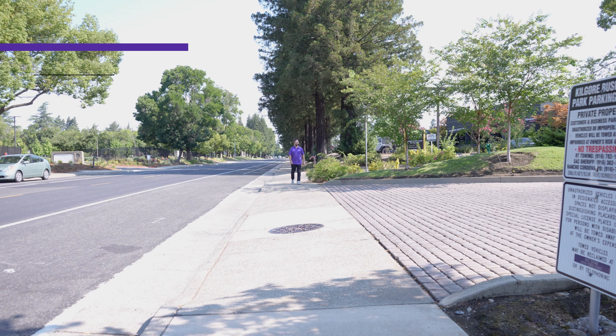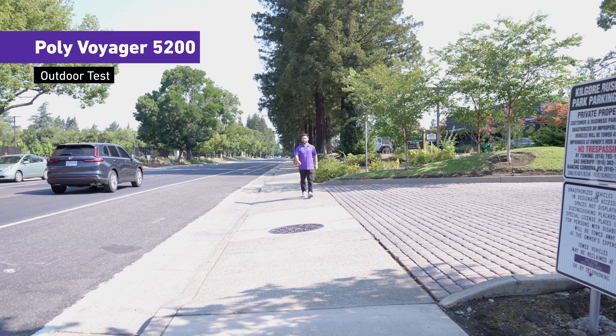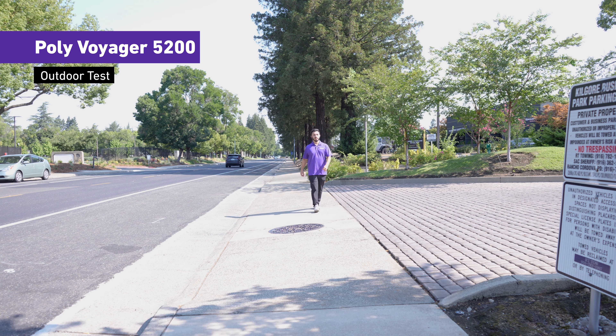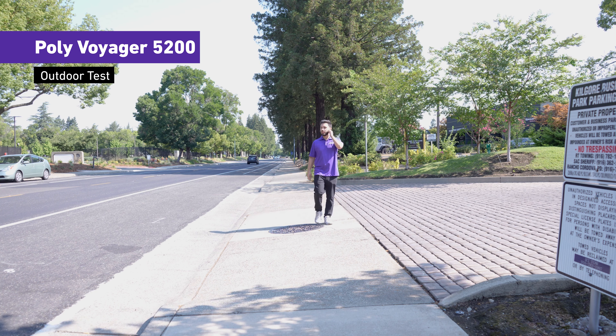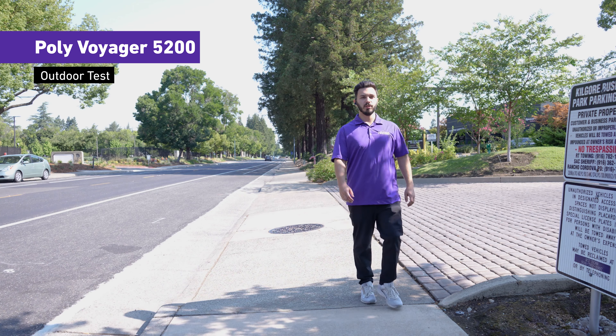Now connected to the Poly Voyager 5200 with an iPhone. There's a car driving by — this is what it would sound like if you're on the Poly Voyager 5200 and you were outside on a walk on not the most windy day.